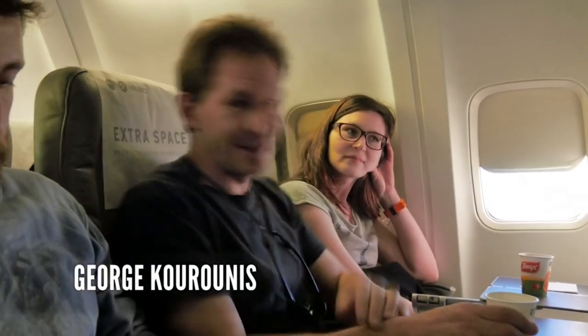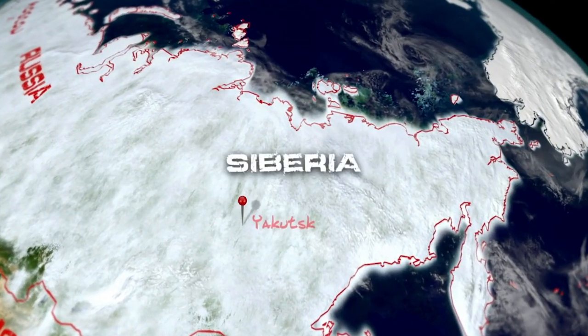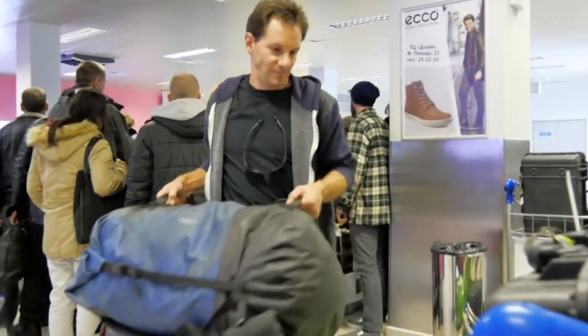This is red-eye flight number 303 heading to the city of Yakutsk in Siberia. We're on our way to one of the most northerly cities in Russia, just 280 miles from the Arctic Circle, six time zones from Moscow. I'm joined by Alyona Pimenova, who'll be my translator and guide as I travel to some of the coldest places on Earth.